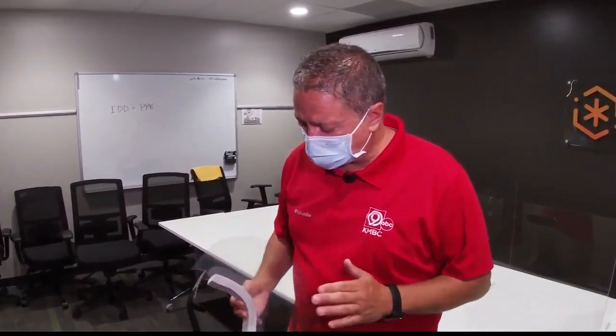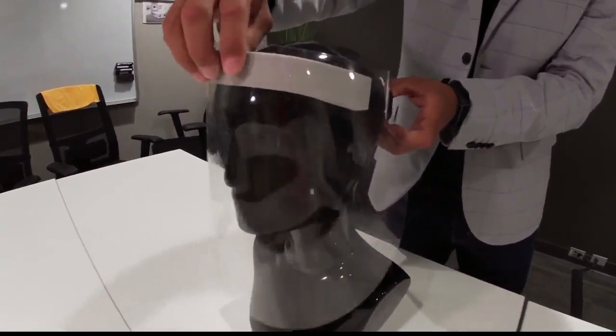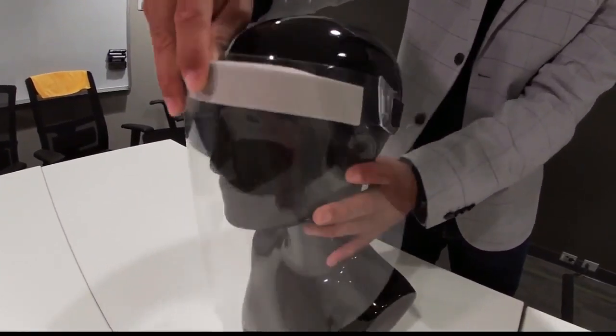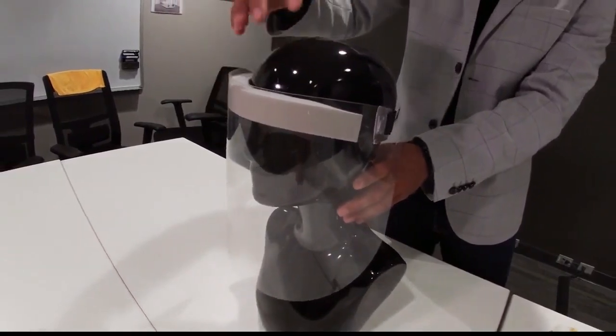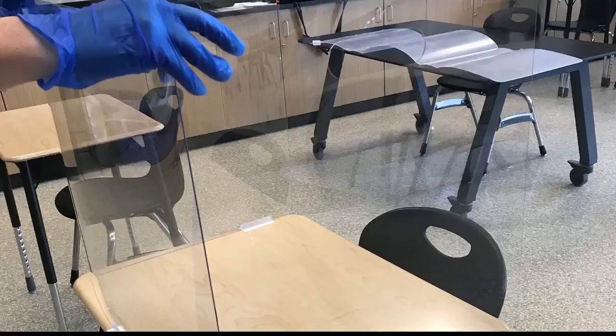He says in many cases, some teachers will even have to wear these, and any type of special education could create barriers and challenges in communicating with students. Trevor says all these new products will cost districts upwards of $100,000. He adds that daily cleanings will also be something districts will have to consider.